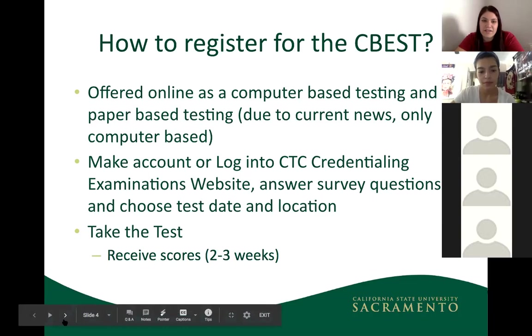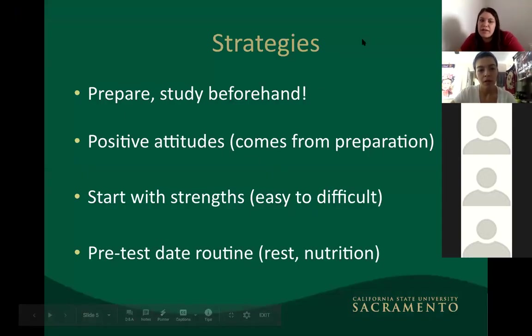Some quick strategies: prepare and study beforehand, and get familiar with the practice test. From personal experience helping students, the practice test on the CTC website is very similar to the actual test — the questions and format are very similar, so if you understand that one, you'll be well prepared. Come in with preparation; don't go into the test without knowing what they'll ask.